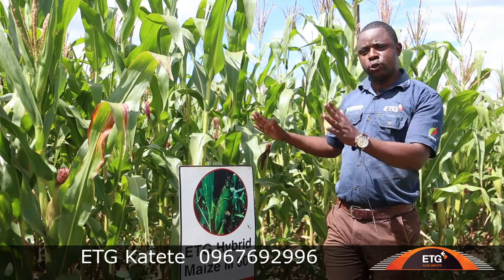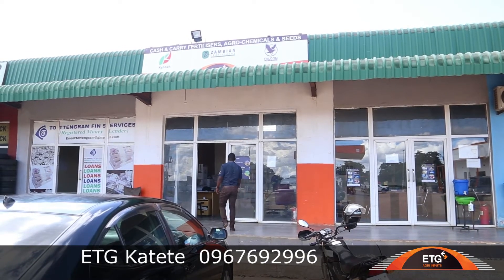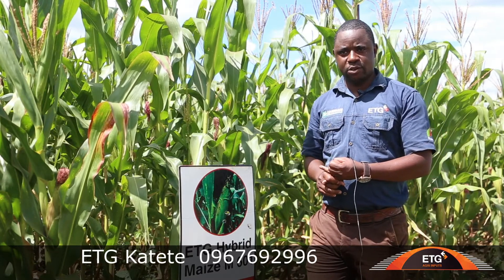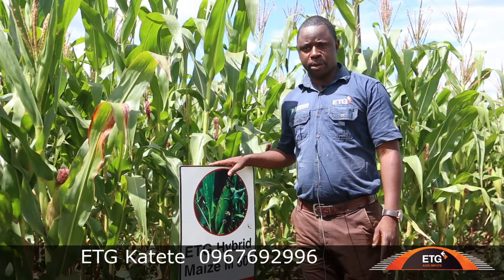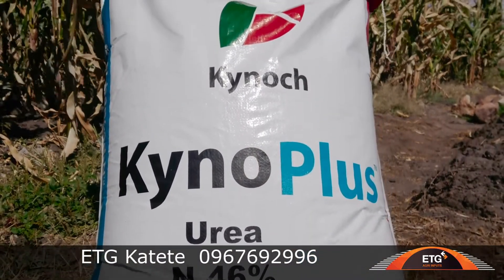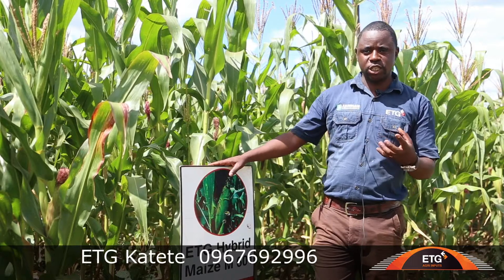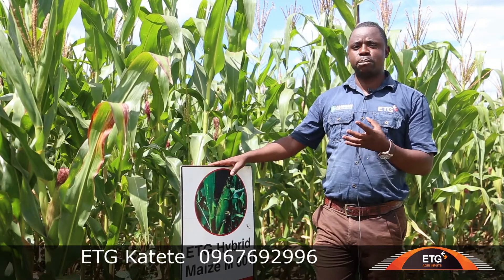What we did at ETG when we do such kind of demos, we put a full package starting from fertilizers and chemicals for prevention. For nutrition, we applied a branded D compound which is NPK — it's very good. As a top dressing we applied Kynok Plus, which is coated with Agrotene. It's released slowly in the soil — quite a difference from the normal urea we have. It's a very good urea, and we advise farmers to switch to using Kynok Plus as it has many advantages compared to normal urea.